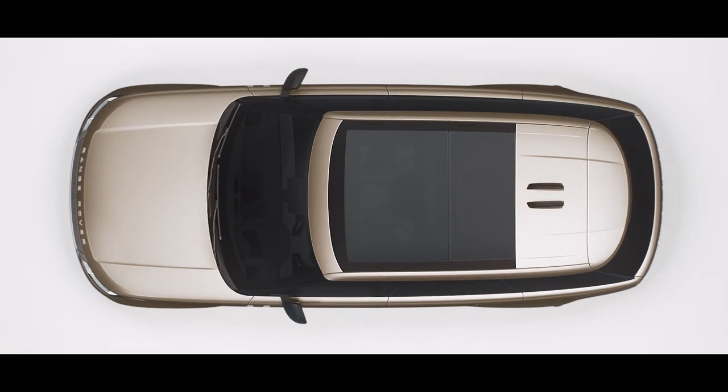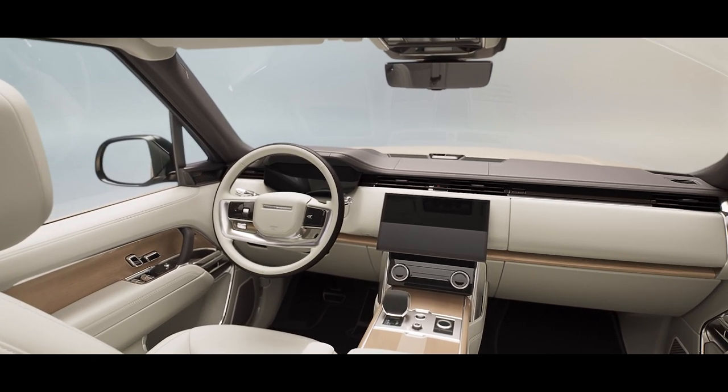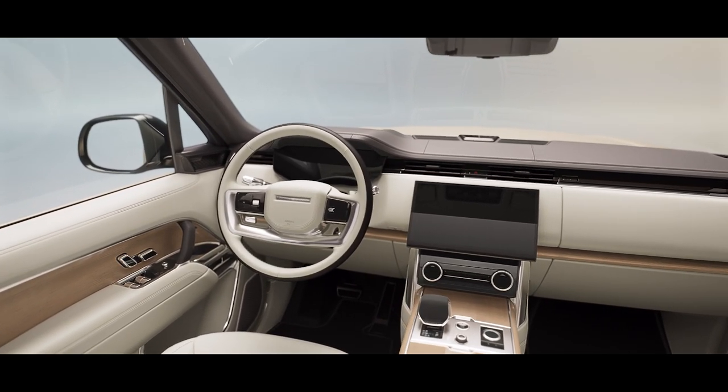The panoramic roof bathes the interior in natural light, while the interior provides a stress-free and harmonious environment.